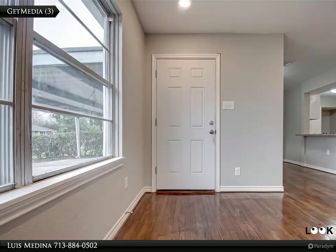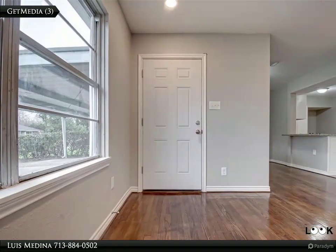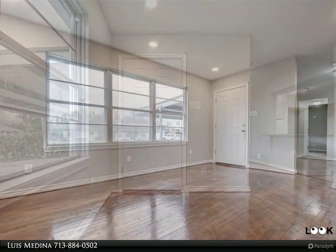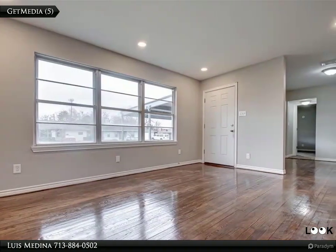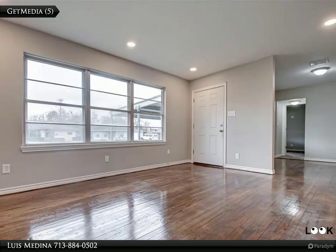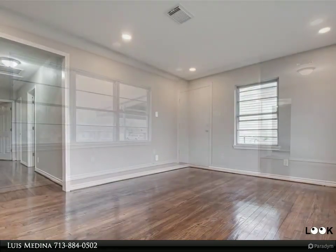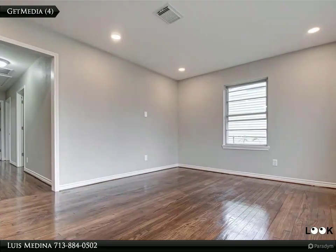This Century 21 Olympian property video is presented by Louise Medina. Completely remodeled home located in a desirable area with easy access to 45, 225, Hobby Airport, near Downtown and U of H. This four bedroom, two bath home...